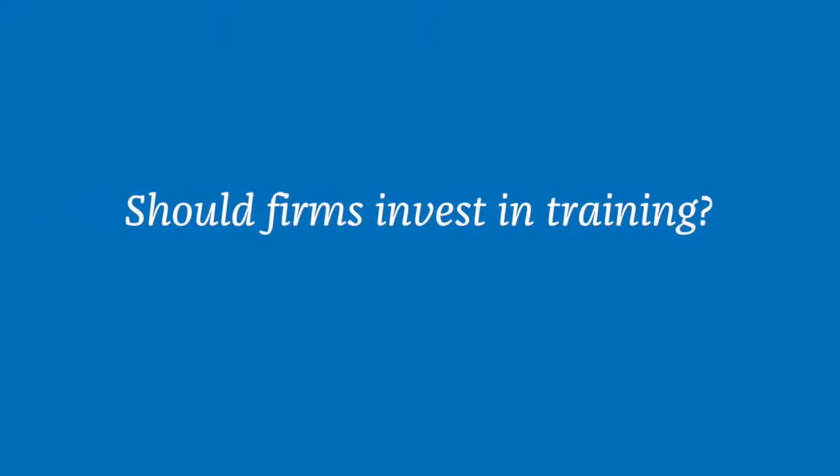When we first went paperless and looked at our office administration costs, we saved about 20%. You've spent a lot of money on this software, so why not learn to use it?